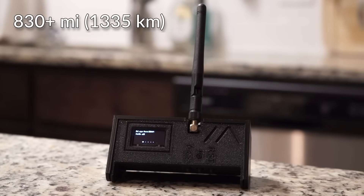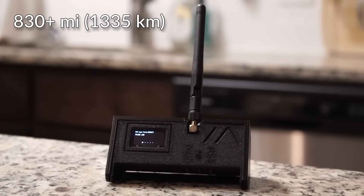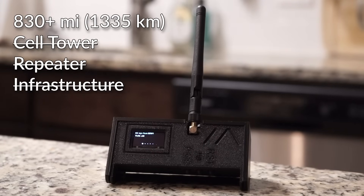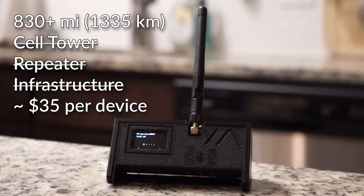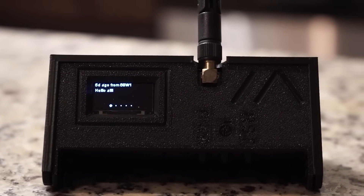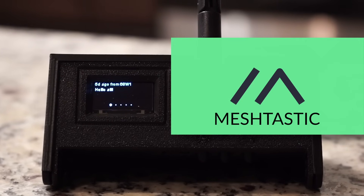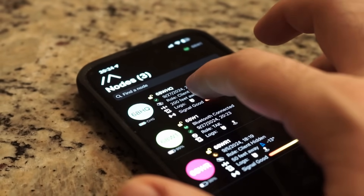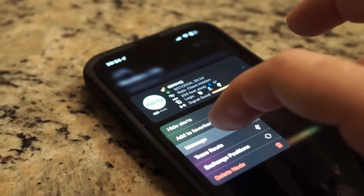This device can send messages over 830 miles away. It needs no phone towers, no repeaters, no global infrastructure, and uses less battery than your phone, and is incredibly cheap to get started. This is a LoRa device. On it is firmware called Meshtastic. Using that firmware, we are able to create an entire mesh network off the grid with no monthly subscription or any required licensing.